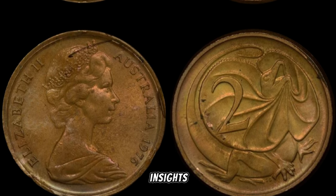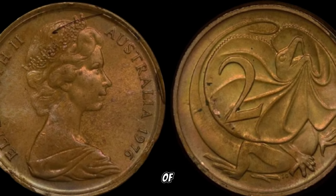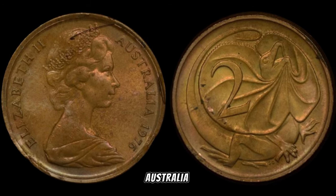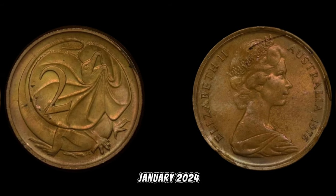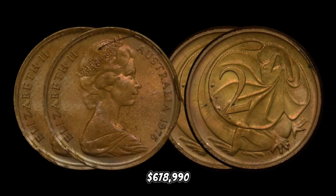To gain further insights, we've brought in Jimmy, a seasoned numismatist with years of experience. Johnny, could you share your thoughts on the 1976 Australia two-cent coin and any tips for our viewers looking to explore its value? In January 2024, this coin's value in the market was $678,990.